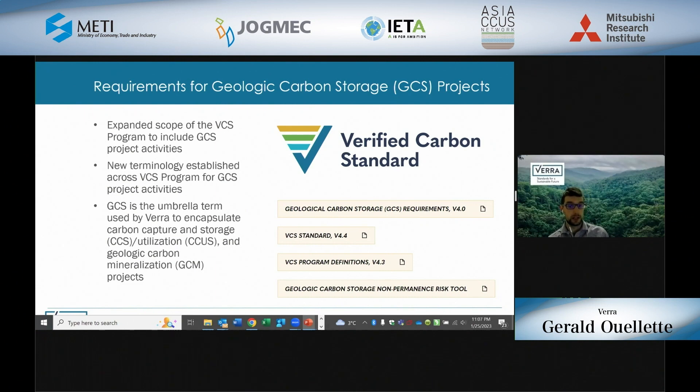In December of 2022, we released key program-level updates which included an expanded scope in the VCS program for geologic carbon storage projects, or GCS projects. GCS is an umbrella term used by Verra under the VCS to encapsulate carbon capture and storage (CCS) projects, carbon capture and utilization and storage (CCUS) projects, and geologic carbon mineralization (GCM) projects. It's important to note that before these recent December program updates, registering these types of projects at Verra was simply not possible.